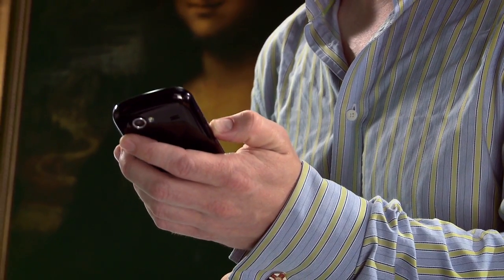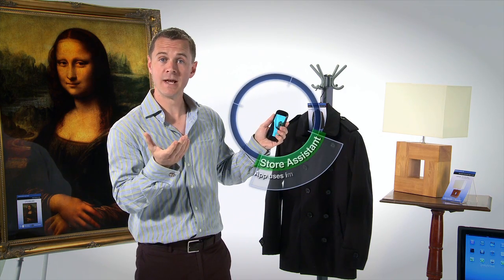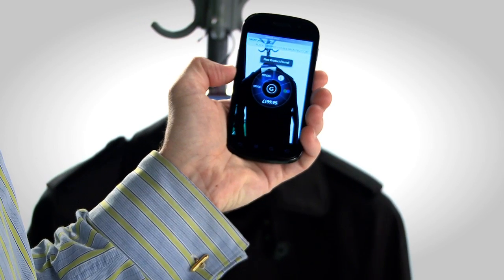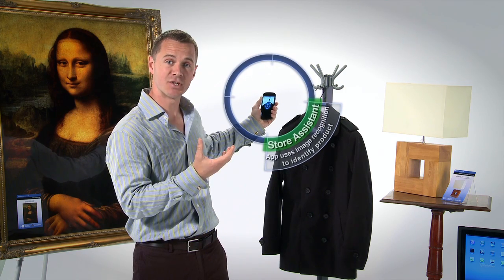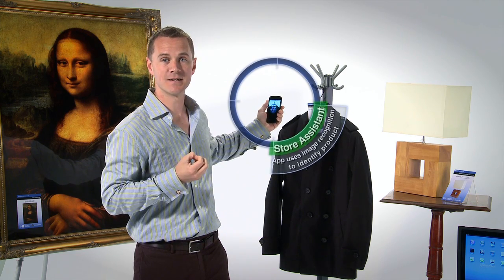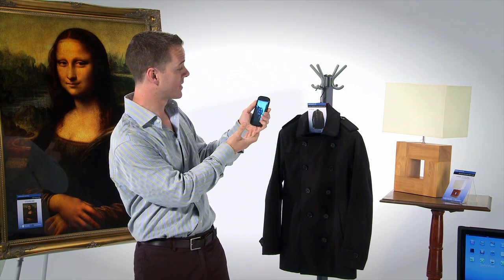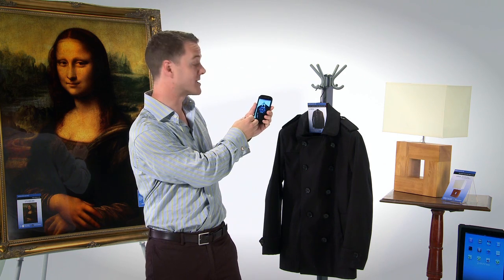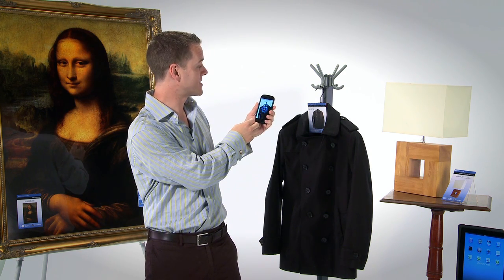As I'm browsing the shop, if I see a product that I like and would like a little bit more information, the first thing I do is start up the Grace Brothers Store Assistant on the smartphone. All I need to do is just point the phone at the product I'm interested in, and the application will connect to the River platform and pull down product-related data and show me a contextual menu. Here I can see this is made by Great Jackets Limited and it's a black cropped double-breasted coat.